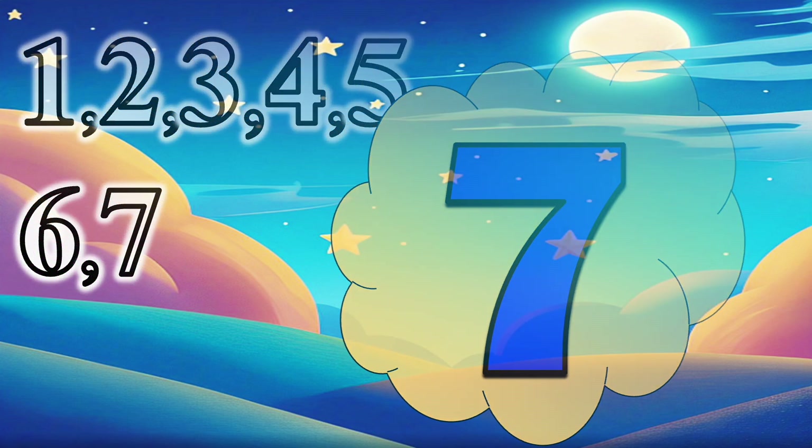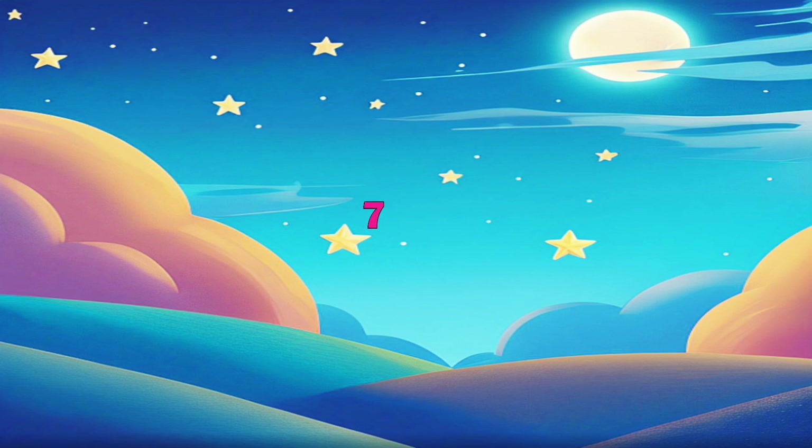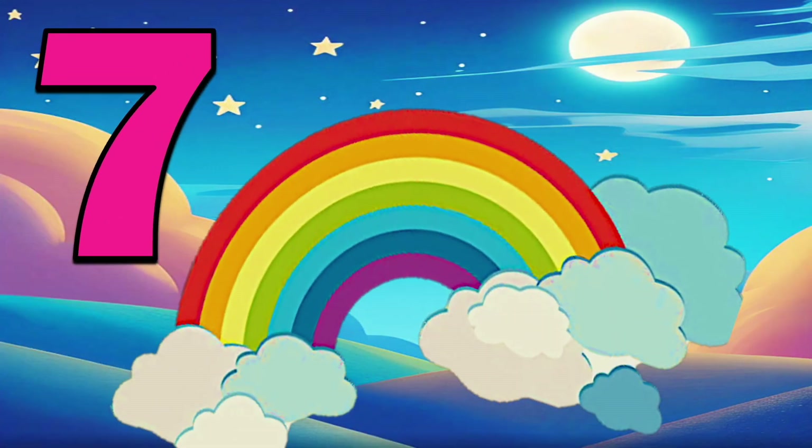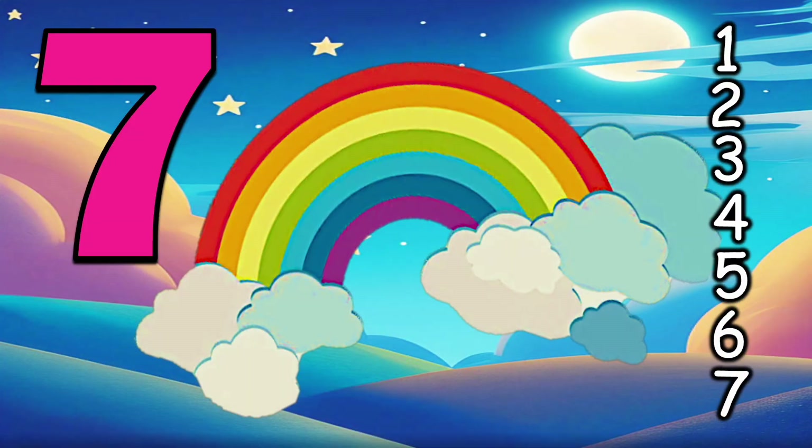7 — 7 color rainbow which is like a painting after rain.